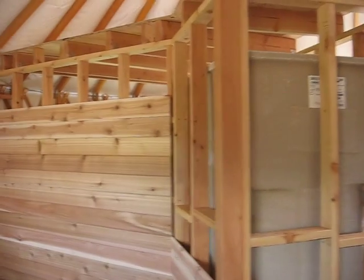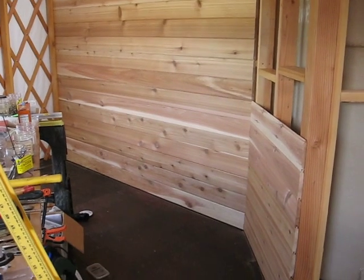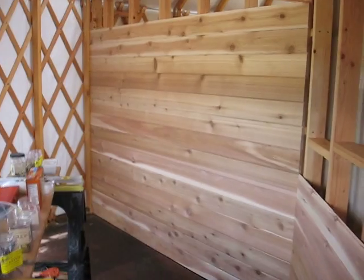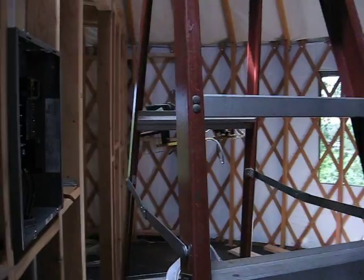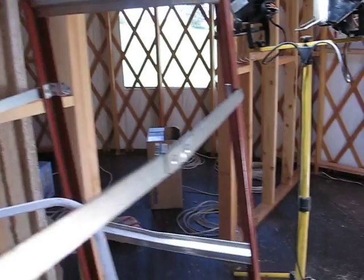Relatively calm inside. This is the wall for the kitchen. I recently installed the tongue and groove cedar — a little more to do on that. I got the power hooked up over the weekend. There's the service panel. Man, it's been windy.